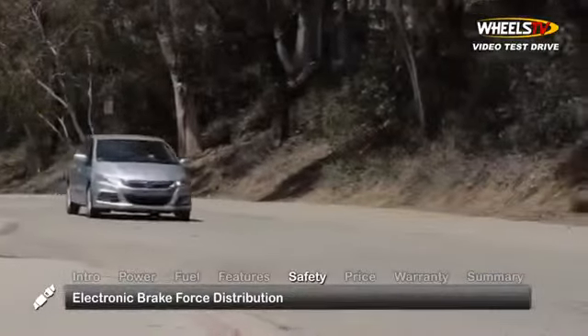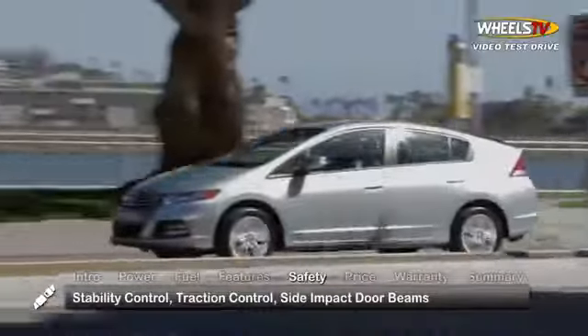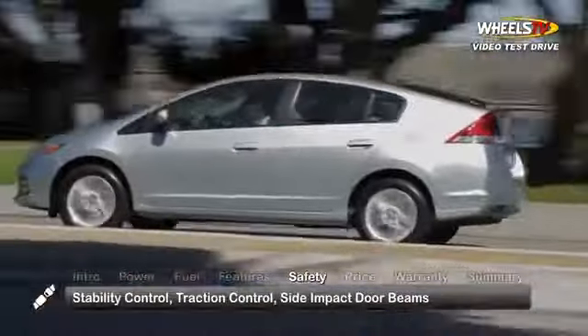Standard safety equipment in the Insight includes electronic brake force distribution, stability control, traction control, side impact door beams, and a tire pressure monitoring system.